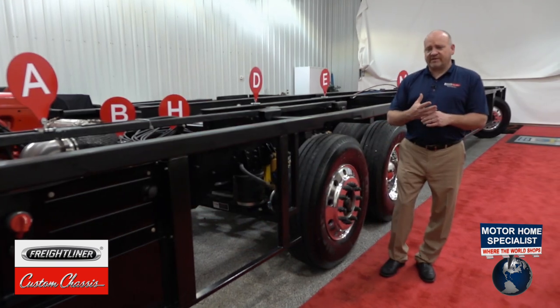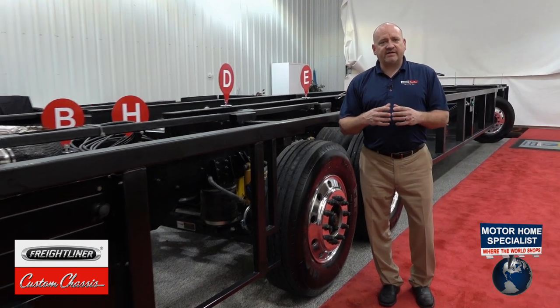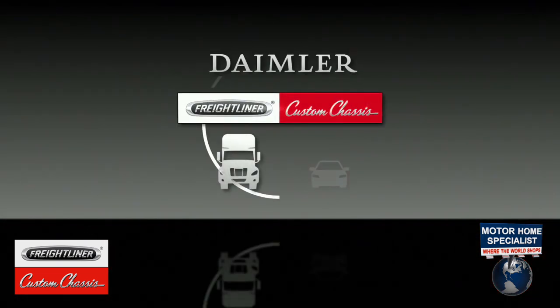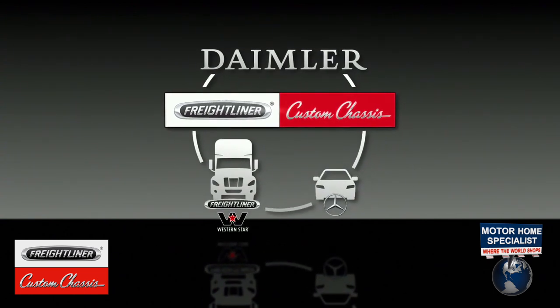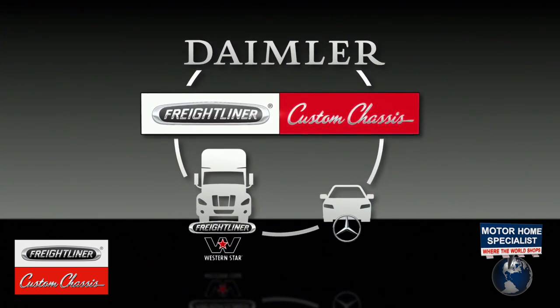Freightliner Custom Chassis is a division of Daimler Trucks North America and also part of the Daimler organization — the same company that makes Mercedes-Benz cars. We're able to pull on those strengths and bring technology and new features from our larger parent company into the RV industry, providing superior strength and value in the chassis.